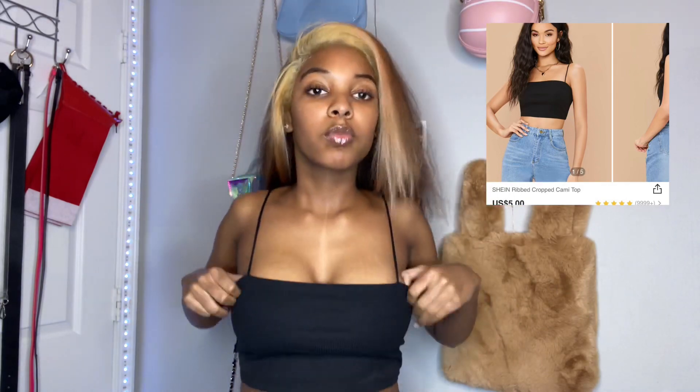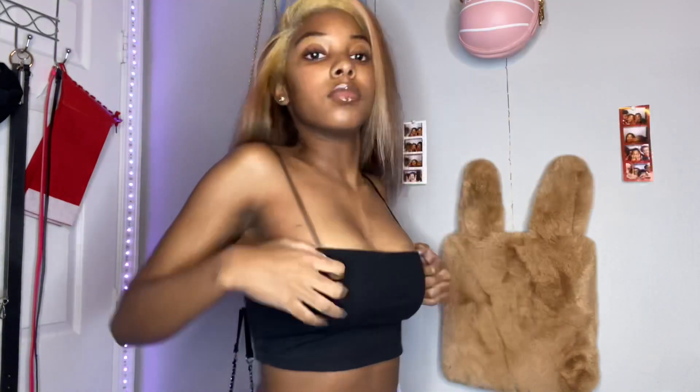Next up is this ribbed crop cami top in black, and y'all, this is like one of my favorite shirts. It's so cute — it kind of fits me like a bra. When I tried to pull it up, the sides would fall down, so it kind of had to be down a little bit. But it was still cute. I wear this under a lot of my jackets because it's just a cute little undershirt. But basically when summer rolls around, I'm going to be wearing this with nothing — just kidding, my mom's not going to let me.